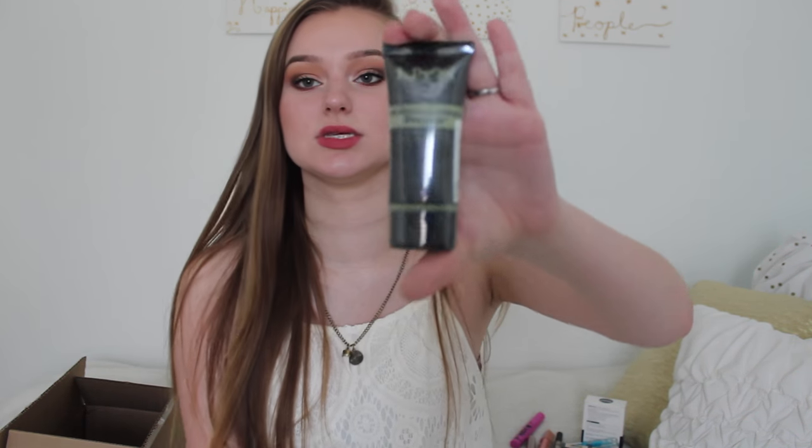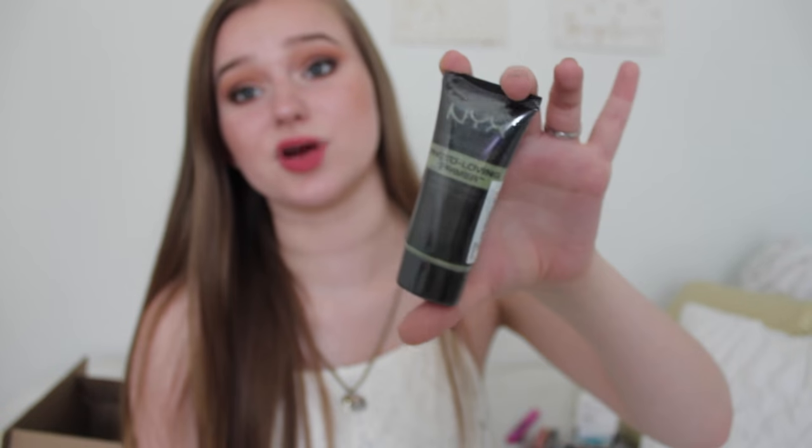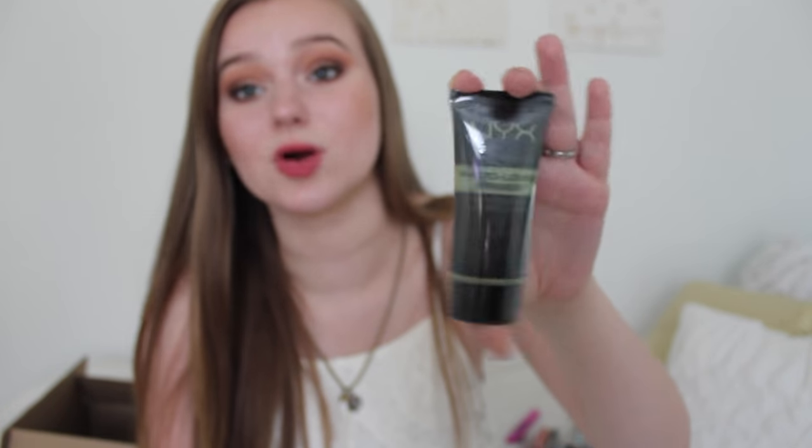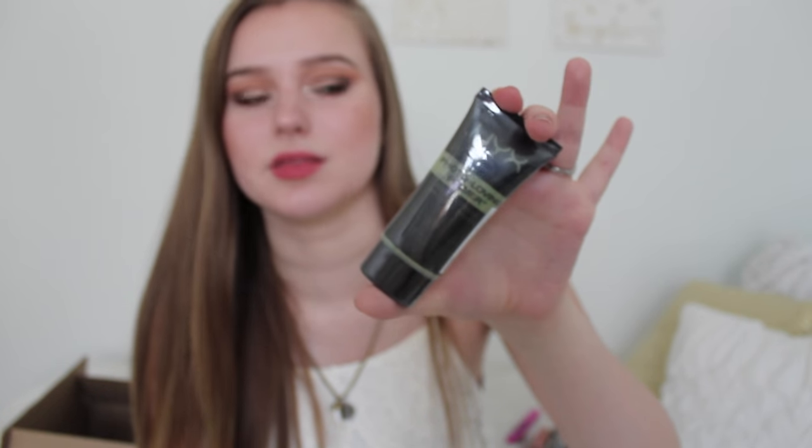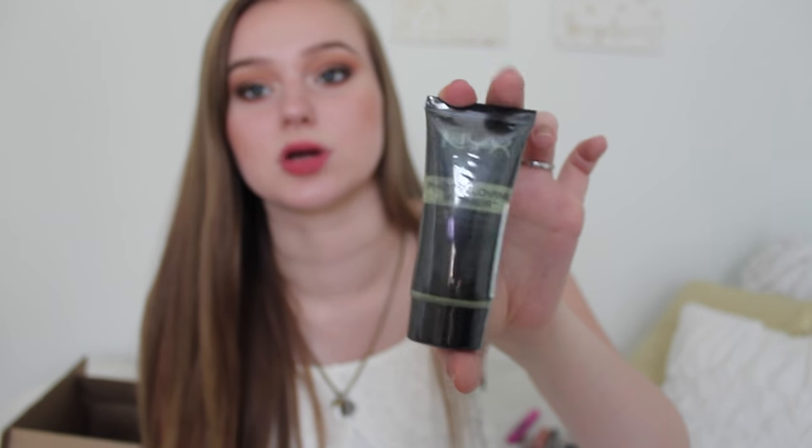Next, Photo Loving Primer Anti-Redness — this is just the green primer to counteract the redness in my skin. I don't know if this is going to work but I was like hey, I need a primer, so I decided to get this along with the post shave balm as my two primers. If you want a review on any of this stuff, just leave it down below because I'd happily do it — I'm probably going to do some reviews anyway just because it's fun.